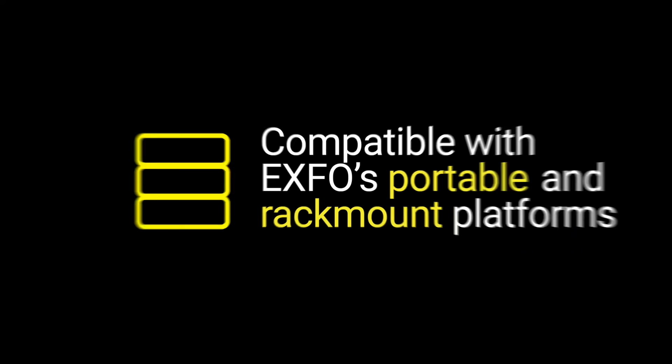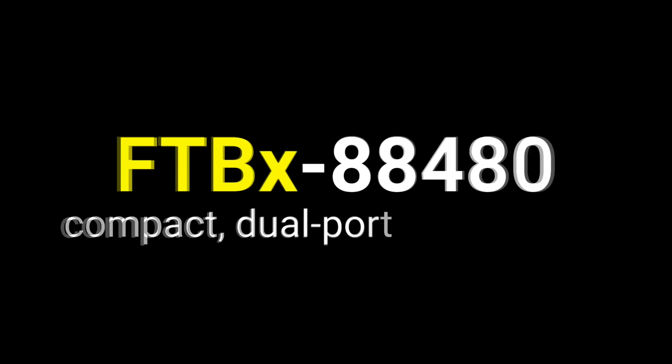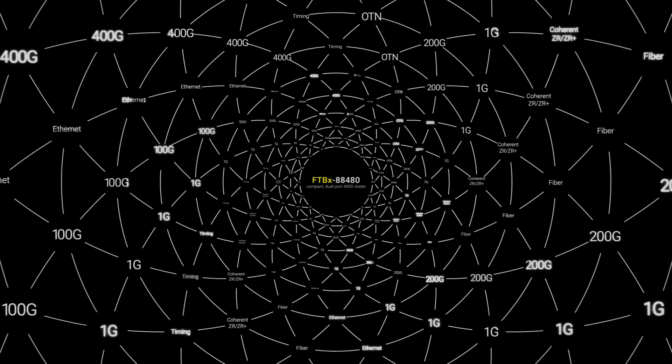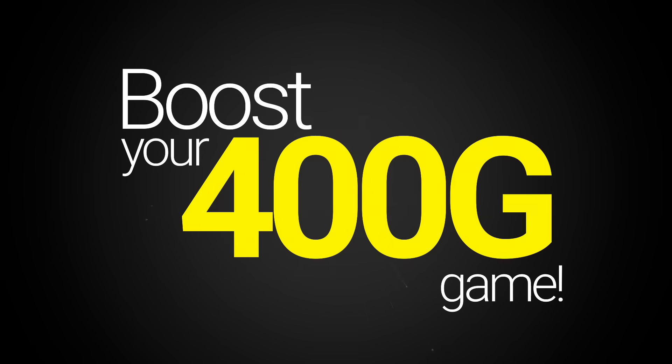Now, busy field technicians will be ready with the right tool for the job, ready to handle whichever technology they encounter on-site. Boost your 400GB game with EXFO's FTBX 88480.